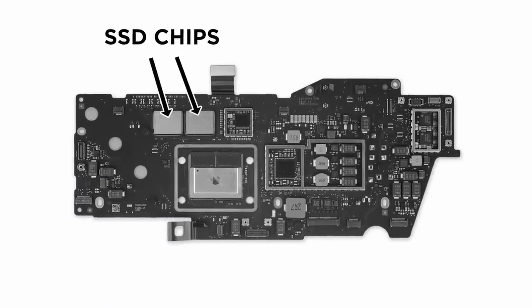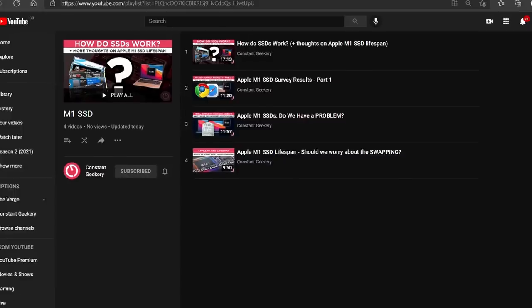This is a bigger concern when you've got a computer like the Mac, where the SSD is soldered to the motherboard. I made a number of videos at the time, and if you want more technical detail, I've set up a playlist with all of the M1 SSD content. But now, here we are six months on, and there still aren't any widespread reports of drive failures in M1 machines. In fact, hardly any of the tech outlets are talking about this issue at all. So has the problem gone away? Did it even exist in the first place? Here are my final thoughts, and I do have something interesting to share.